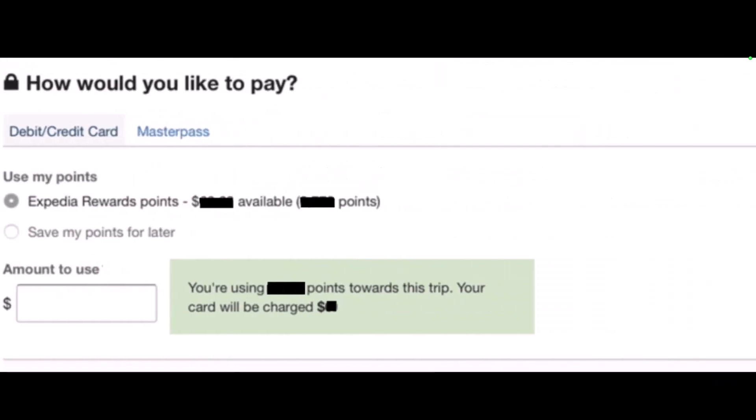Once you have sorted that out, proceed to the checkout section and under the 'Use My Points' section, select Expedia Reward Points as your payment method. As you can see here, you can make the full payment using points if you have sufficient points, or choose another method to cover the rest of the payment.